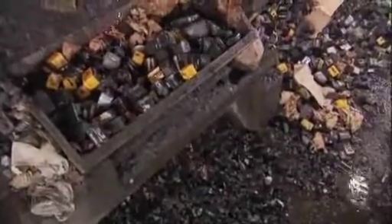It contains almost 20 pounds of lead, a gallon of sulfuric acid, and two pounds of plastic.